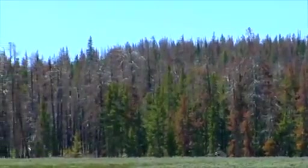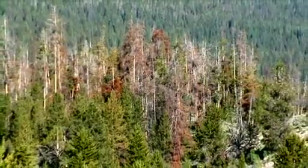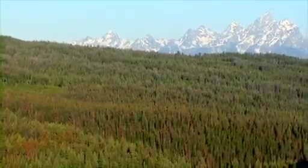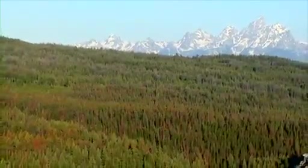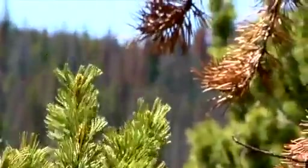Once those needles come off the tree, that fuel source isn't so much there. And so actually, the beetle-damaged forest may be less susceptible to burning than a green forest, where you still have material. And during a drought, this material may be very dry and be able to carry the fire from the surface up to the canopy.